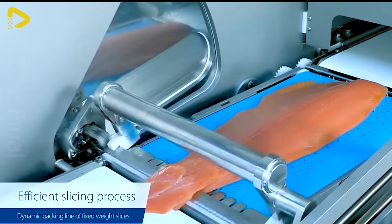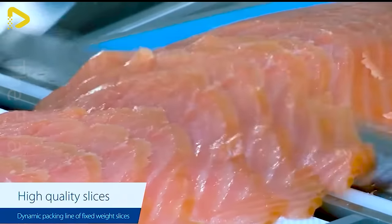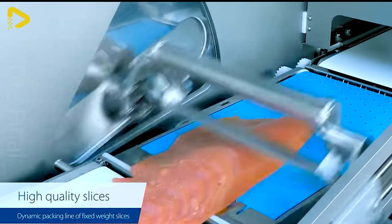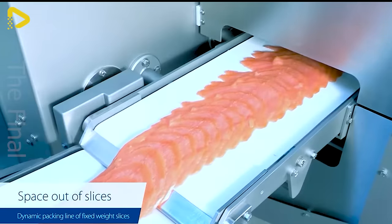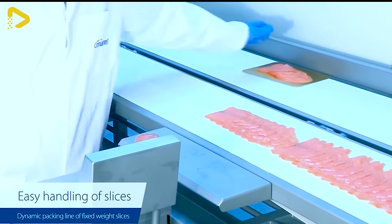The multi-angle cutter isn't just a handy device — it's a significant upgrade in the food production process. With its swift and precise cutting abilities, this machine amps up productivity while cutting down on manual labor.